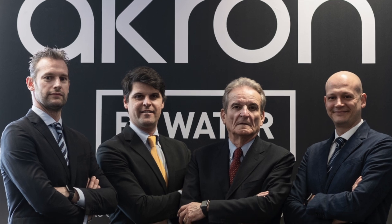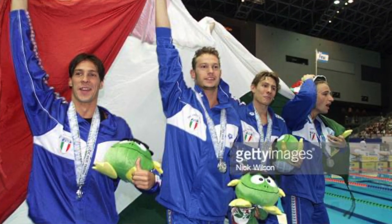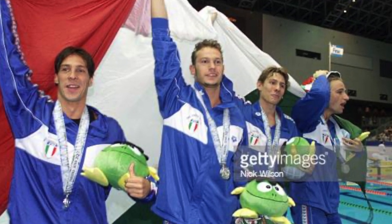Hey guys and welcome back to another TechSuit review. Today we're looking at a brand that I've yet to feature on the channel — Italian manufacturer Akron. My point of contact at Akron is Andrea Bocari, an Italian freestyle swimmer who competed for his nation at the 2000 and 2004 Olympics and is a co-owner of Akron.